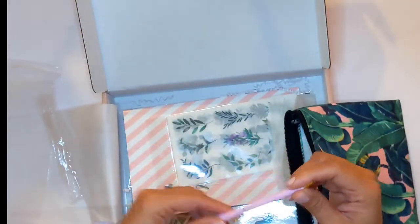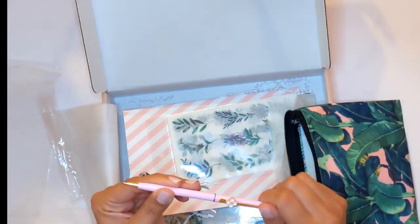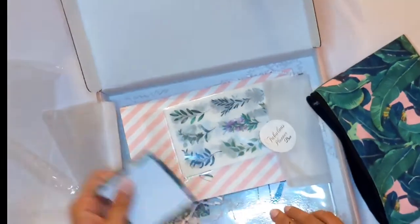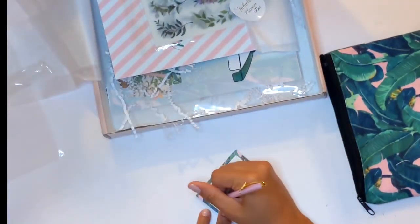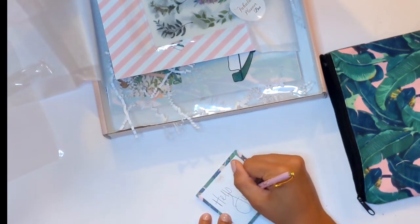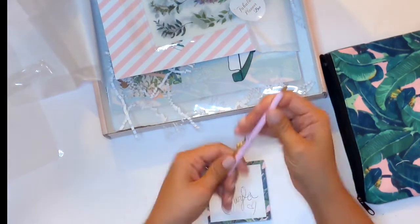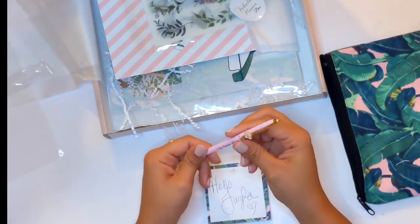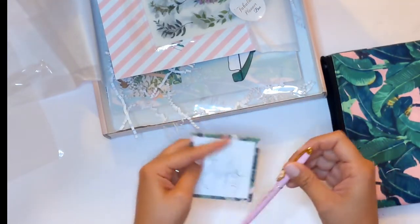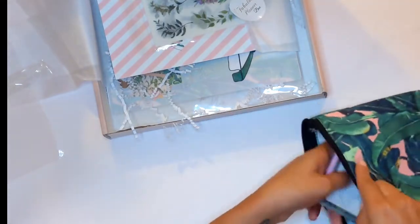I'm a sucker for a cute pen — the Fabulous Planner pen. How cute! You just twist it and it writes really nicely too. I love that color, and it has a little flower on it. You can even slide it onto your paper.